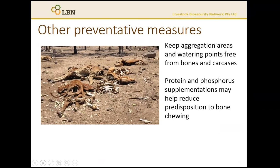Preventative measures to reduce the risk of botulism include deterring animals from bone or carcass chewing, especially in extensive grazing systems. When phosphorus and protein deficiency is apparent, stock are more likely to undertake this bone chewing behaviour. So if you can keep the aggregation points and watering points clear of carcasses and bones, that's best practice.